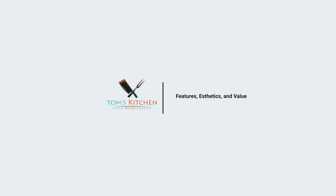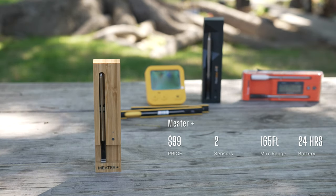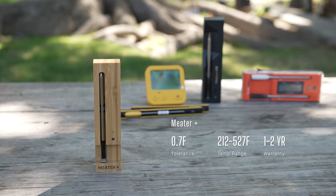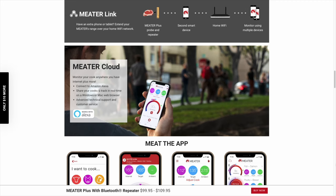Let's talk about features, aesthetics, and total value. Meter has two sensors — the internal reading and the ambient reading — with an advertised range of 165 feet and a battery life of 24 hours. The accuracy is rated at plus or minus 0.7°F with a temperature range of 212 to 527°F. It comes with a one to two year warranty, is dishwasher safe, and — critically — the Meter Plus can be tethered to Wi-Fi for virtually unlimited range. The only other probe that can do that on this list is the Meat Stick.